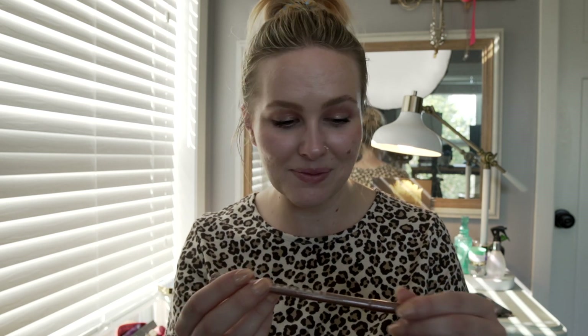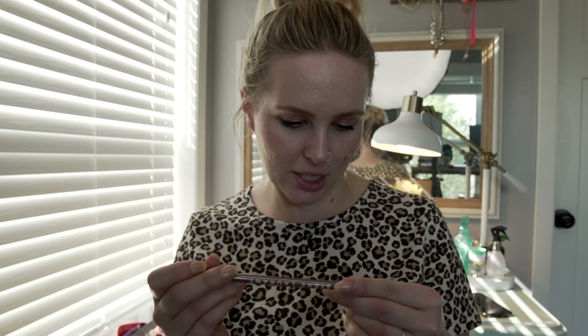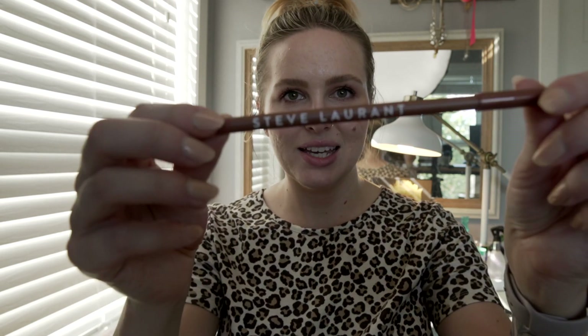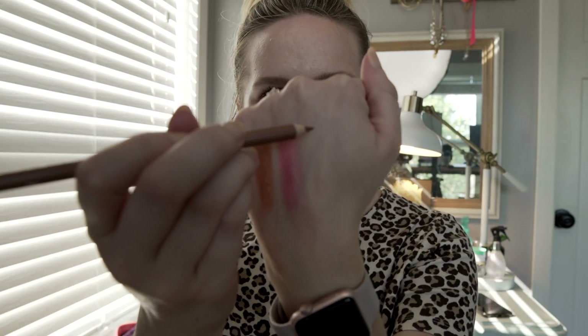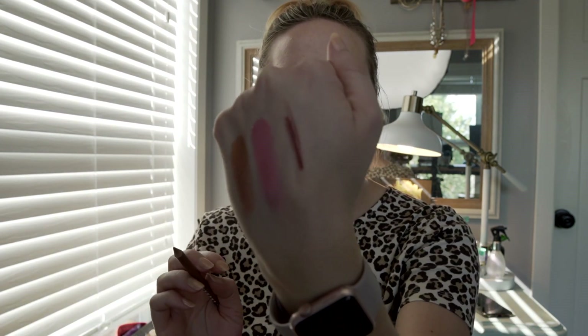This — I didn't know what it was, so I had to look on the card. It's a lip liner from Steve Laurent, and it retails for $15. This shade looks promising, not gonna lie. The shade is called Chic. I like Chic. The packaging is cute too — I like the simplicity of it, just the logo. I love that color — so cute.